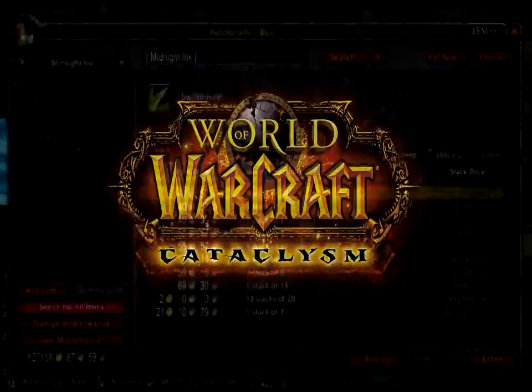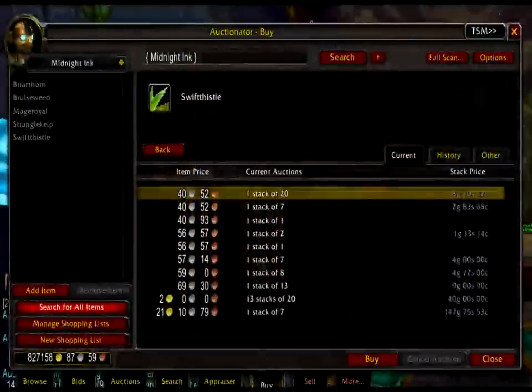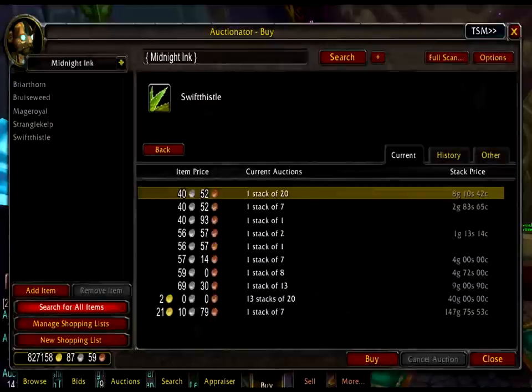So that's how you make and fill a single shopping list for Midnight Ink. Repeat this with all the other inks, going to Wowhead to check which herbs make which pigments.